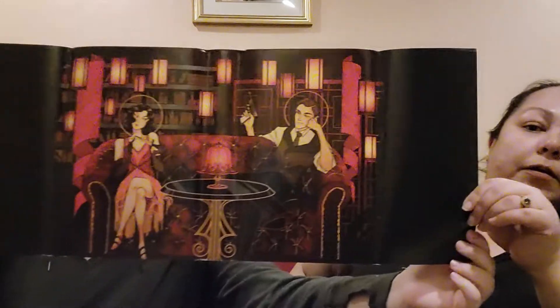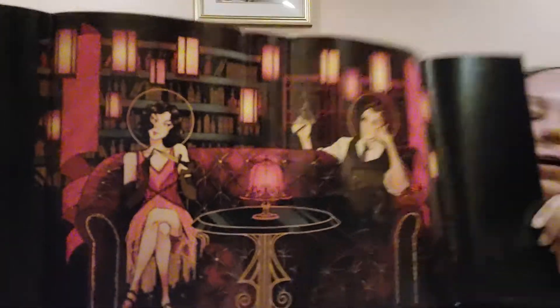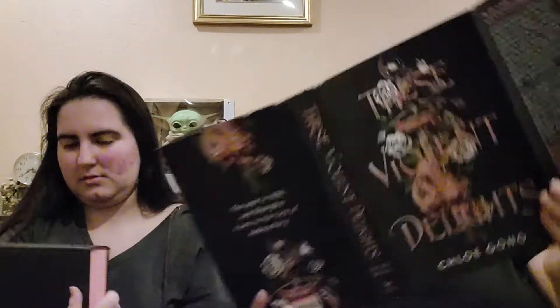And then we want to show the book — These Violent Delights! It has gorgeous pink edges and it has a reversible dust jacket. One side looks like a 1920s flapper style with a black dress. The other side is blue and it's signed.